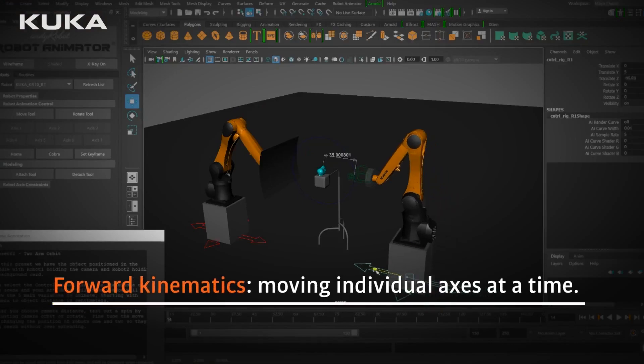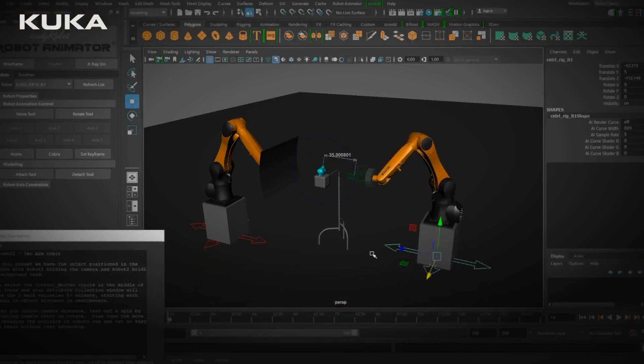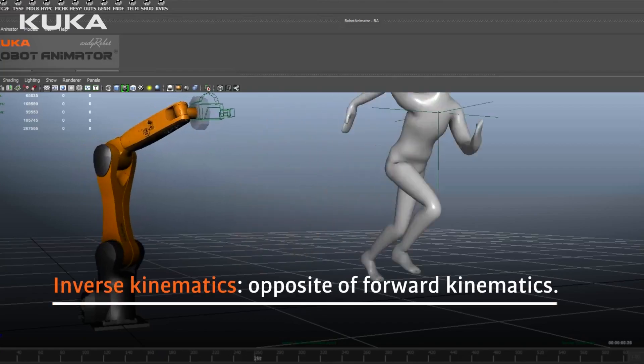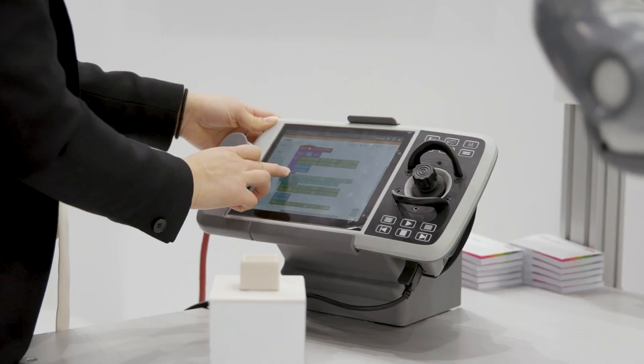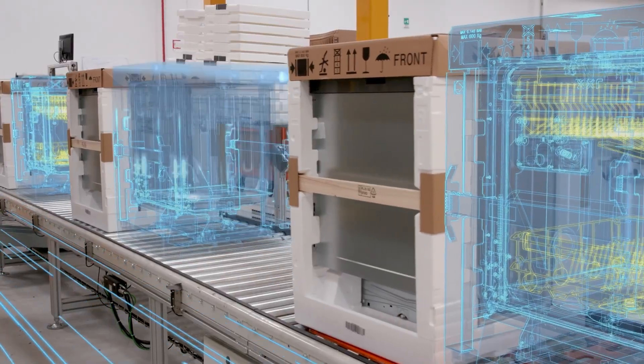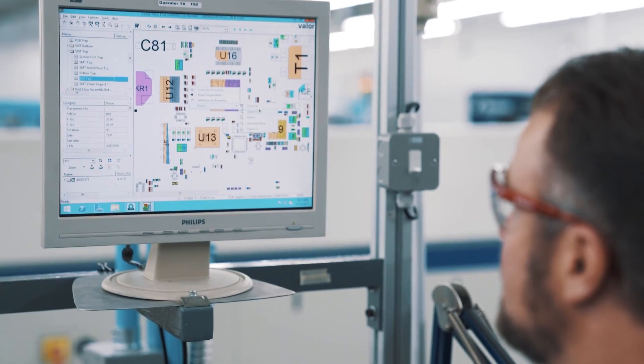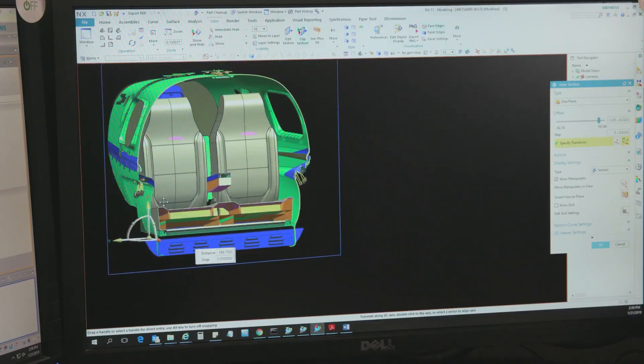One of the hottest roles right now is the robot programmer. These professionals are the brains behind automated systems. They teach industrial robots how to move, assemble parts, weld components, and interact with other machines. They're responsible for writing programs that allow robots to perform complex tasks with precision, speed, and safety.